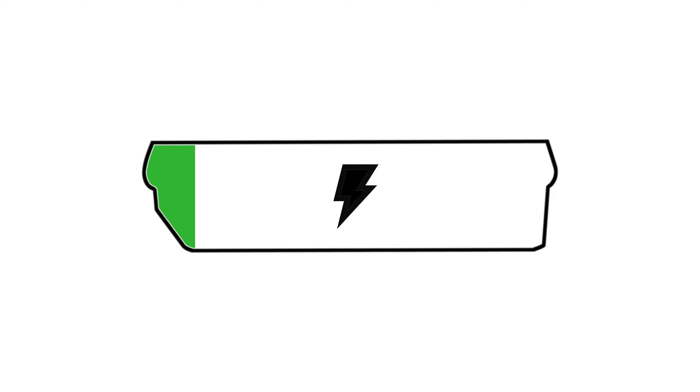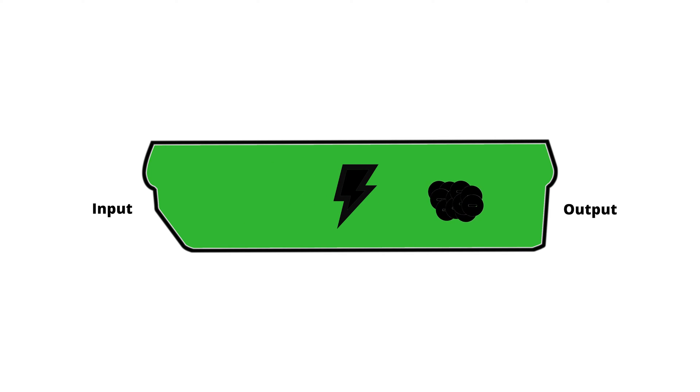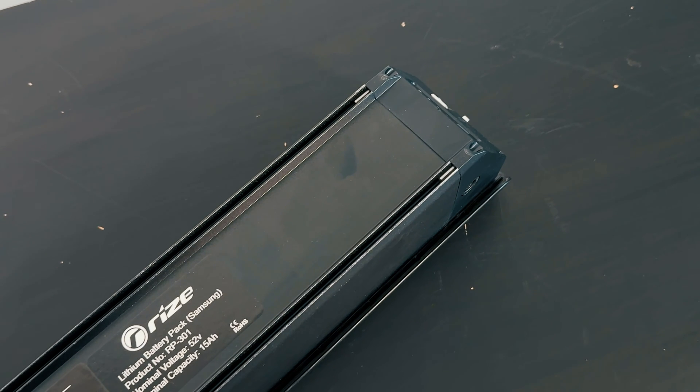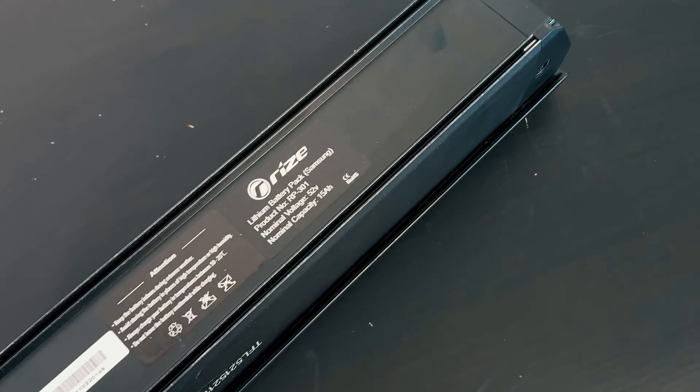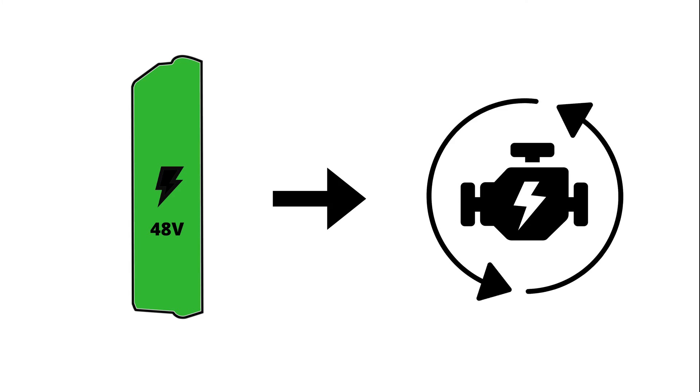In simple terms, higher voltage means more potential power. A 52-volt battery like this one has a higher voltage than a 48-volt battery, which means it can provide more power to the motor.